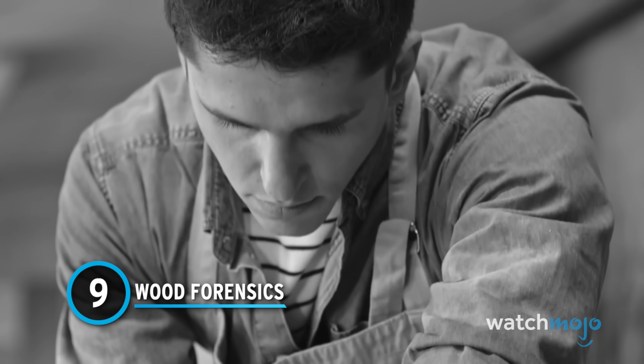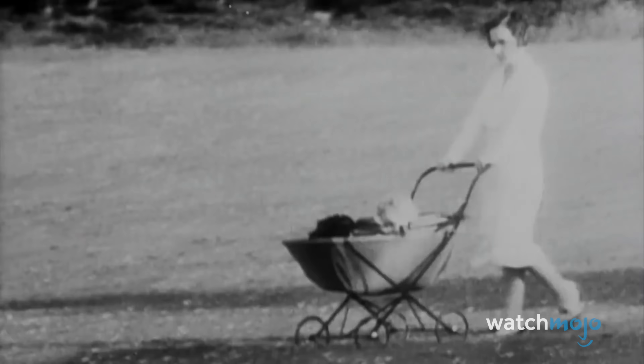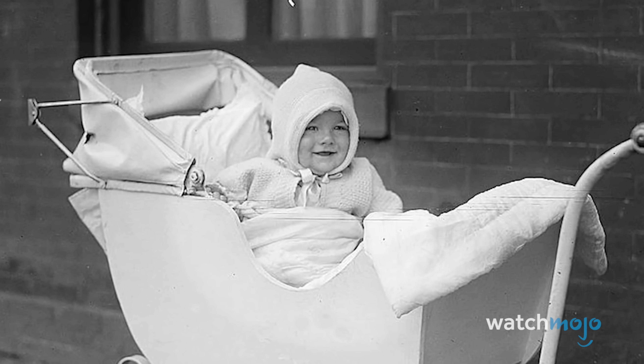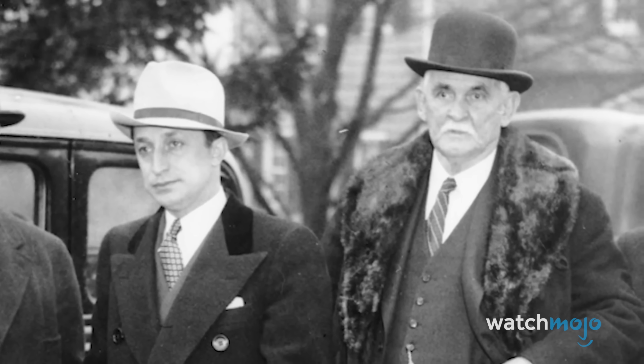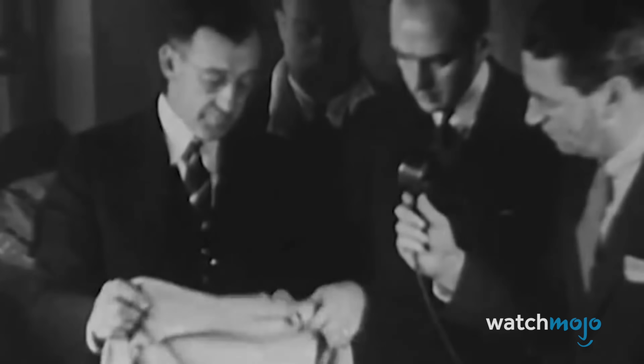Number 9: Wood Forensics. In 1932, the kidnapping of Charles Lindbergh Jr., son of a famous aviator, was the crime of the century. A makeshift ladder was used to enter the infant's second floor nursery and snatch Charles Jr. from his crib. The investigation into the kidnapping and murder of Lindbergh Jr. would take years and involve law enforcement at every level. Two pieces of critical evidence would help convict Richard Houtman of the crime.